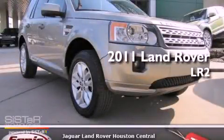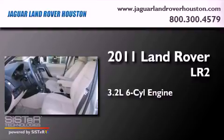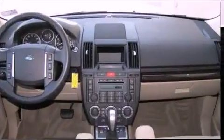This is a 2011 Land Rover LR2. It has a 3.2-liter, six-cylinder engine, an automatic transmission, and four-wheel drive.